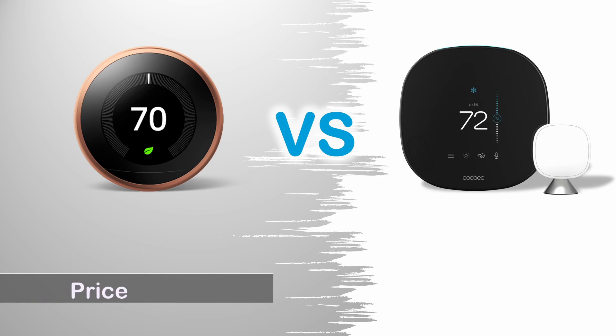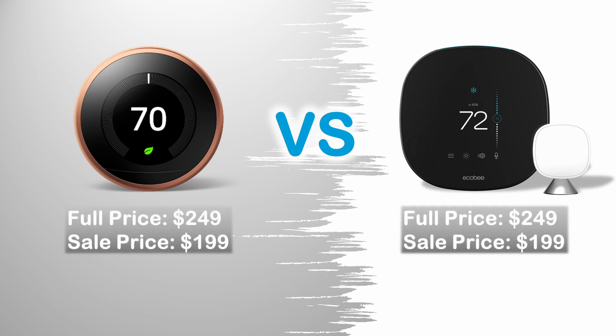Price: Both smart thermostats have the same price. The full price is $249 and the sale price is $199.